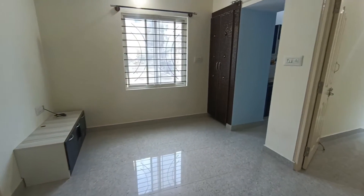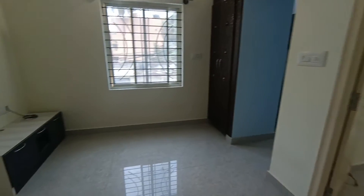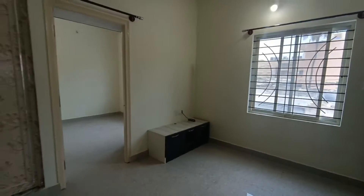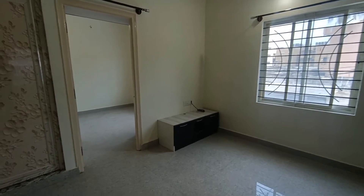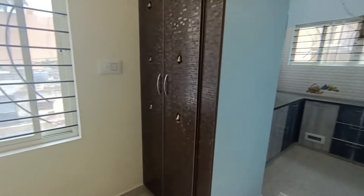2BHK property near Ejipura. This is the living hall, newly constructed building. This is the puja room.